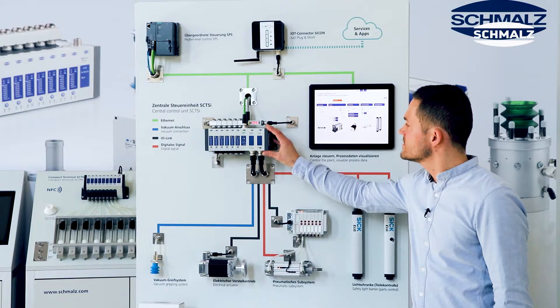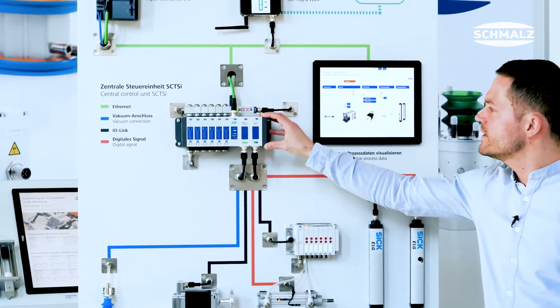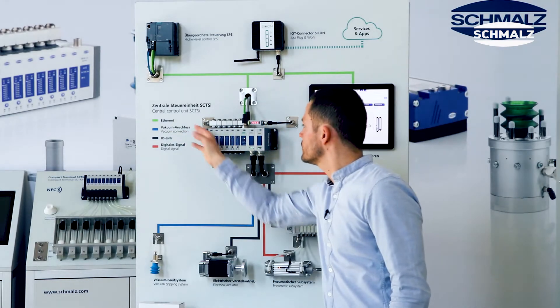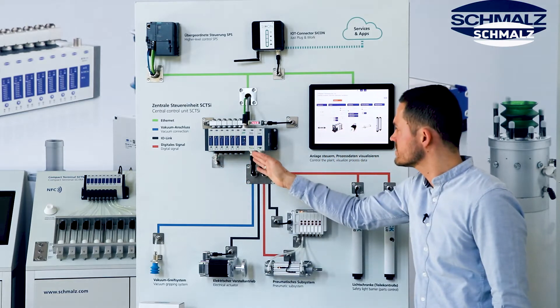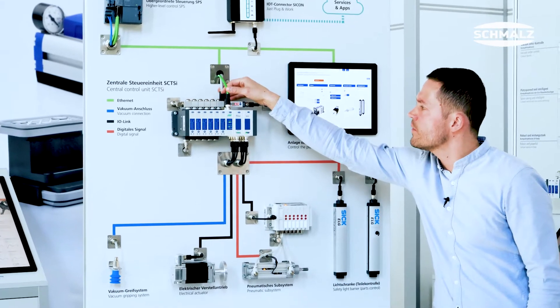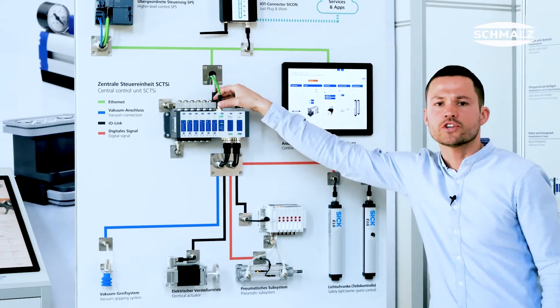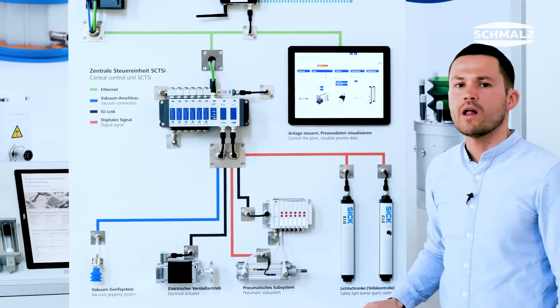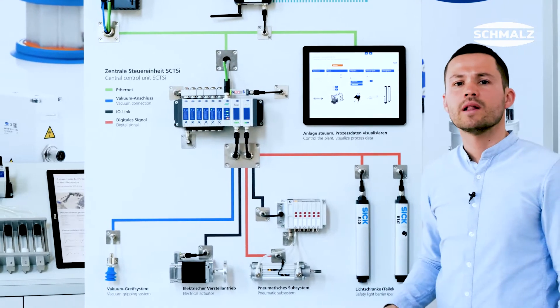You can see the compact terminal as the heart of every end of arm tooling. It is supplied with compressed air to run the single ejectors, and it has two cables to have the power supply and the connection to the field bus system.